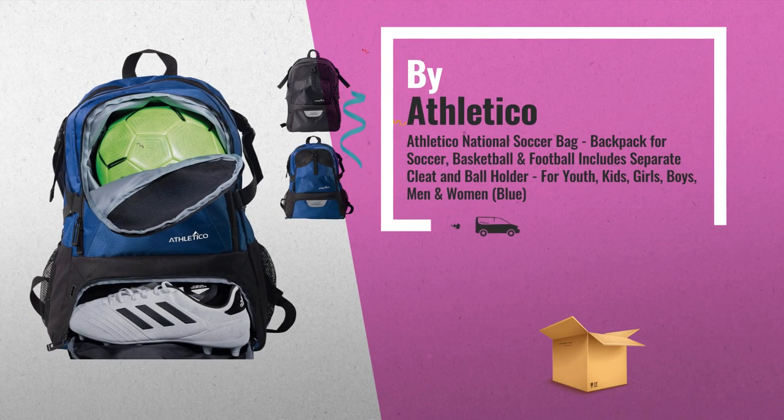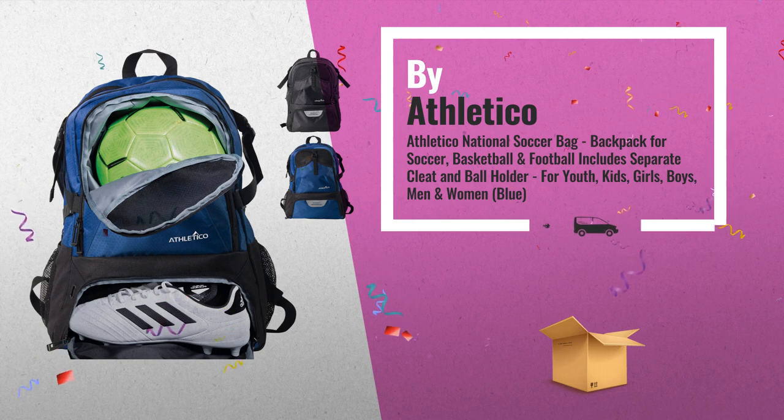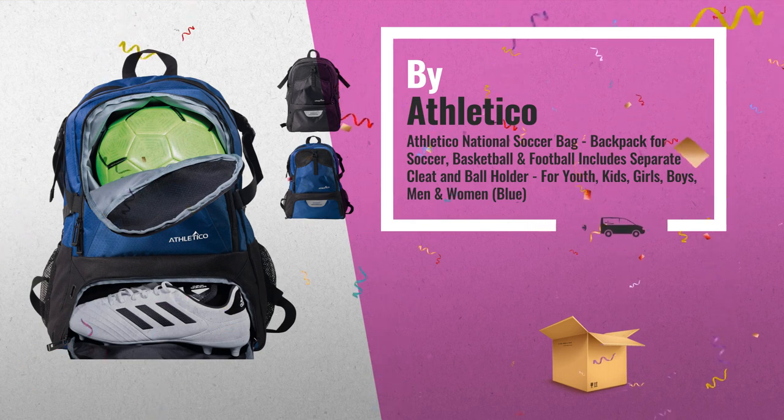Number 5: The Ultimate Sports Bag, designed to accommodate players of all ages. This soccer equipment backpack lets soccer players easily carry all of their gear in one bag, by Athletico.